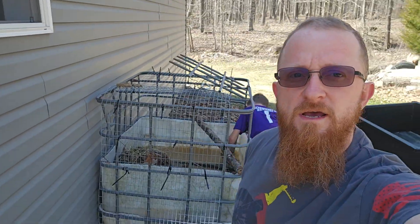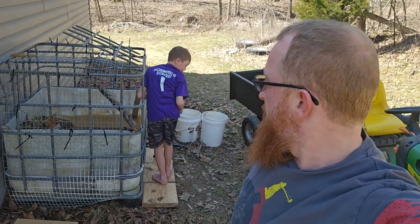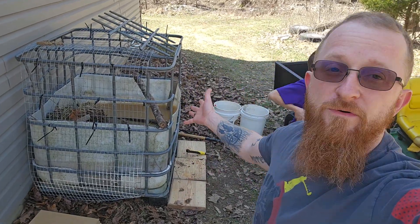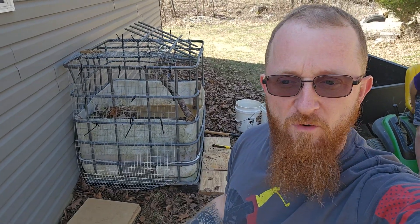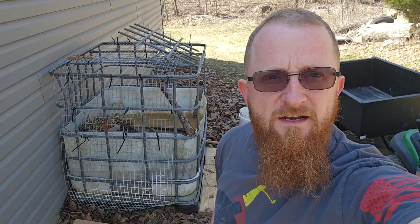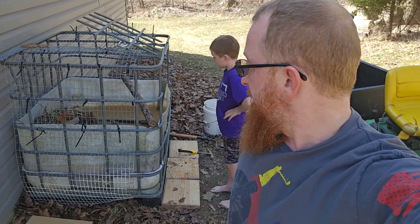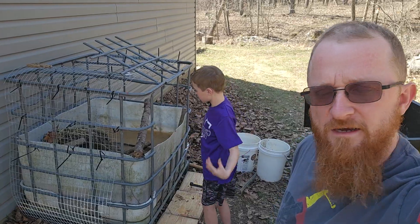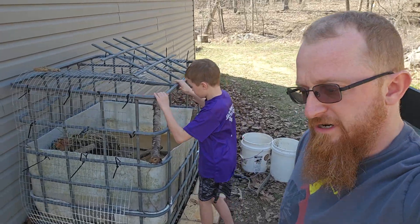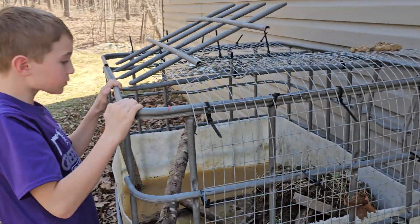Dayton does an online homeschool program called Acellus. Part of that included an elementary ecology class he took this year, and he's always been really interested in this stuff. Last year he had a little aquarium on the porch. This year he's taken it further — studying ecology, watching YouTube videos about it, including Ants Canada. He's having fun and learning quite a bit.